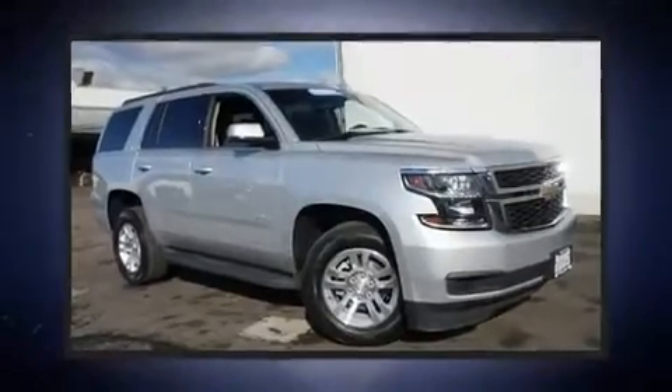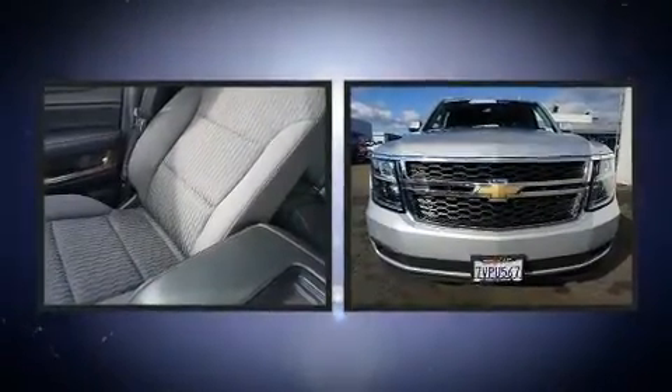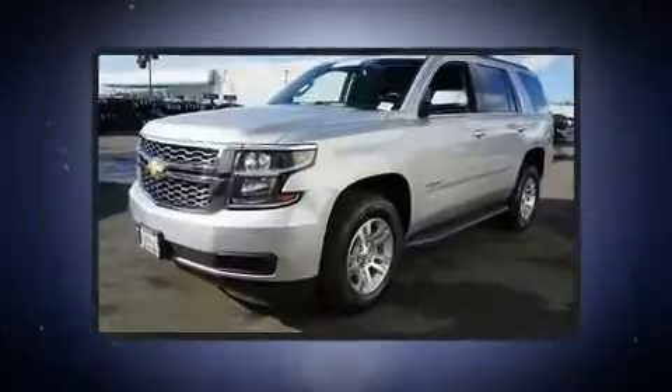The 2016 Chevrolet Tahoe. Under the hood, you'll find an eight-cylinder engine with more than 350 horsepower. And for added security, dynamic stability control supplements the drivetrain.